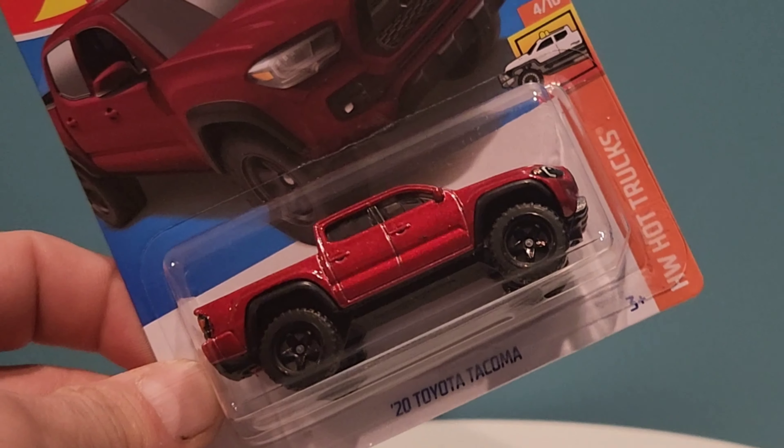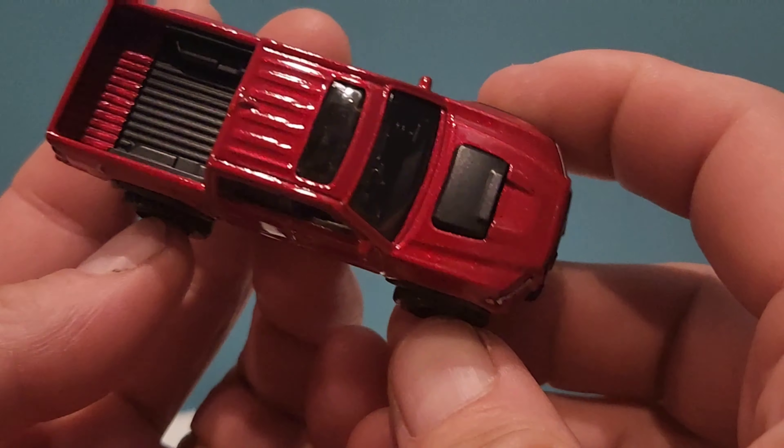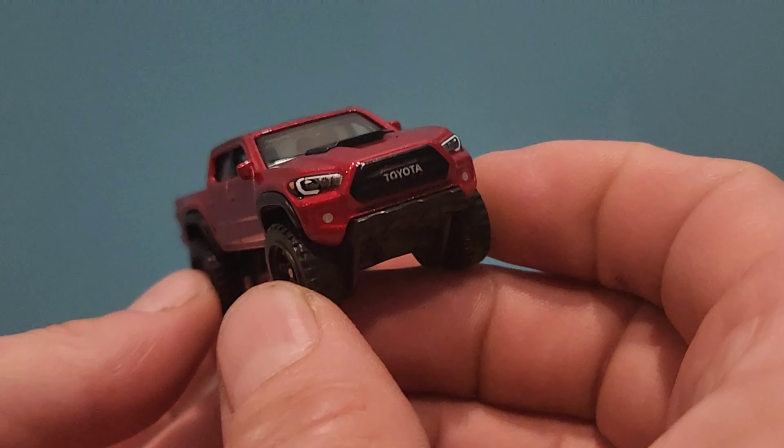Let's get this baby cracked open and take it for a spin. Wow, I really like this color — beautiful color, nicely detailed.